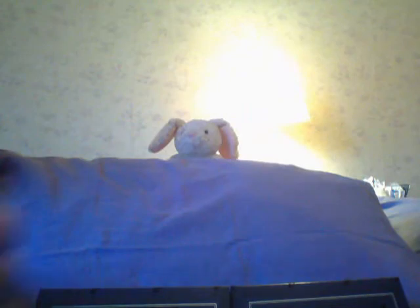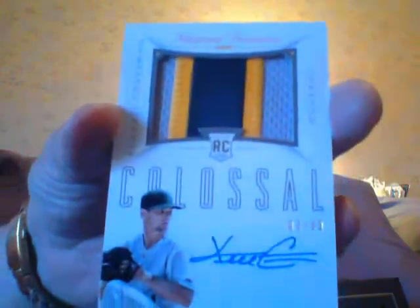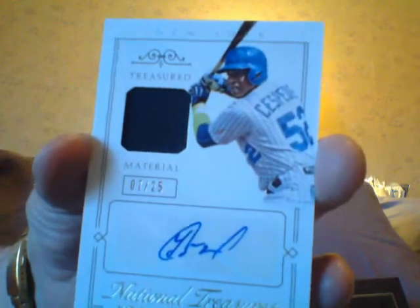Here's a Kyle Schwarber autographed jersey with a pinstripe. Here's a big patch — just to see who it is here. It's a big patch of Kendall Graveman. I say he's not supposed to be too big, but there are a lot of Kendall Graveman fans. You own a Cespedes autographed jersey? He gone with my Mets.